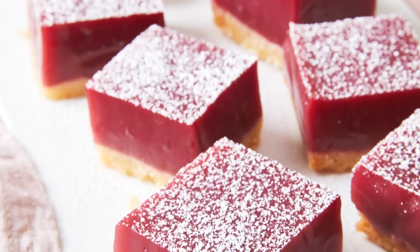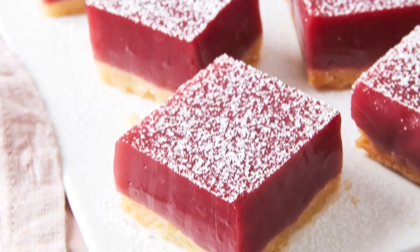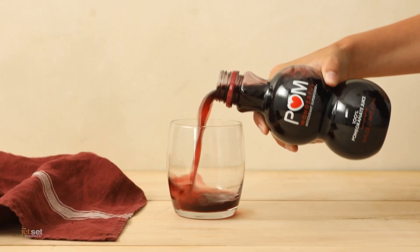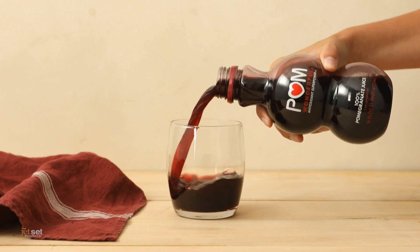Pair it with these ruby red POM bars, and it will not disappoint. Even better, each 16-ounce bottle of POM juice contains the juice of four whole-pressed pomegranates and nothing else — no added sugar, fillers, or preservatives.